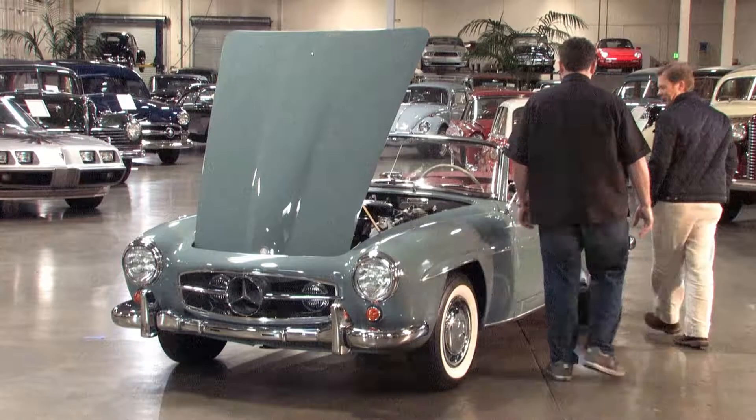How about we take it out for a spin? Absolutely — I'll take you for a cup of coffee. I hear somebody's doing that nowadays. Let's go for a ride.